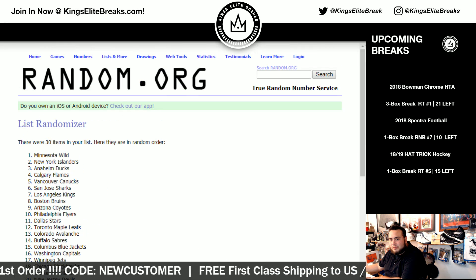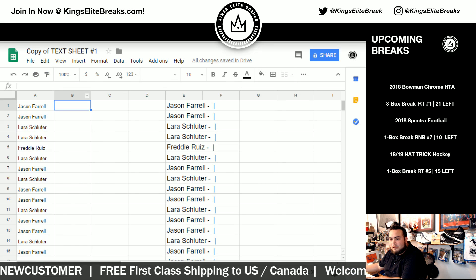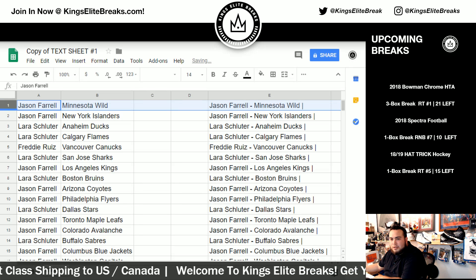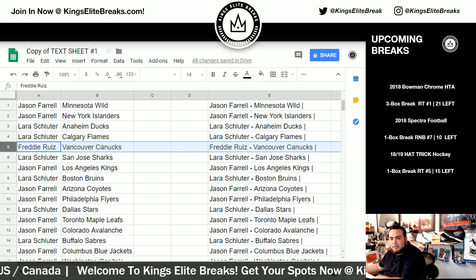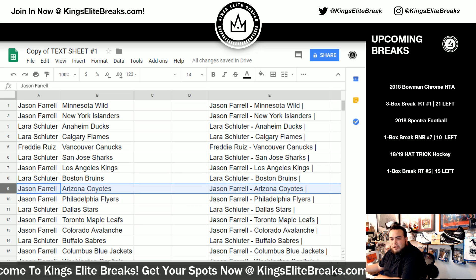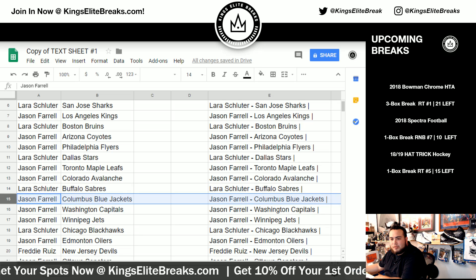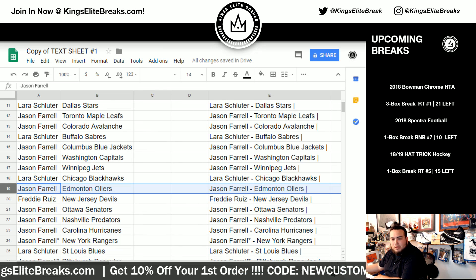After nine times: Minnesota Wild to the top all the way down to the Lightning. Jason, you got the Wild and Islanders. Doob with the Ducks and Flames. Freddie with the Canucks. Doob, you have the Sharks. Jason with the Kings. Doob with the Bruins. Jason, you have the Yotes and Flyers. Doob with the Stars. Jason with the Leafs and Avalanche. Doob with the Sabres. Jason with the Blue Jackets, Capitals, and Jets. Doob with the Blackhawks. Jason, you have the Edmonton Oilers.